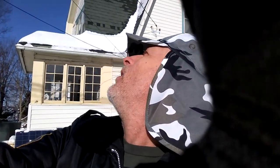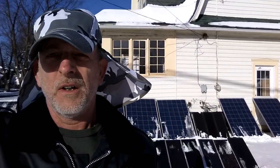Welcome to DIY Solar Homestead — and there's an airplane going by. I'm dusting off the solar panels.